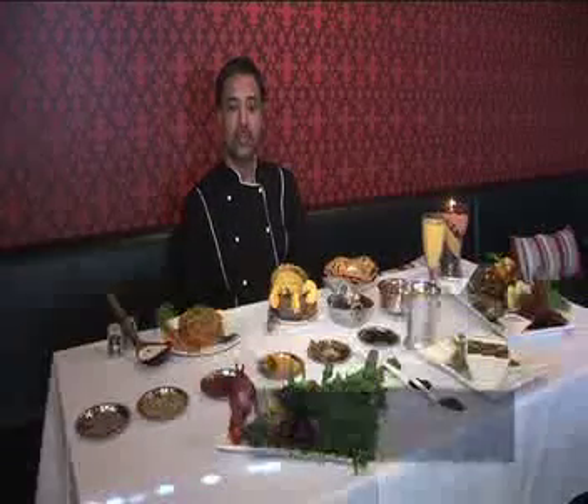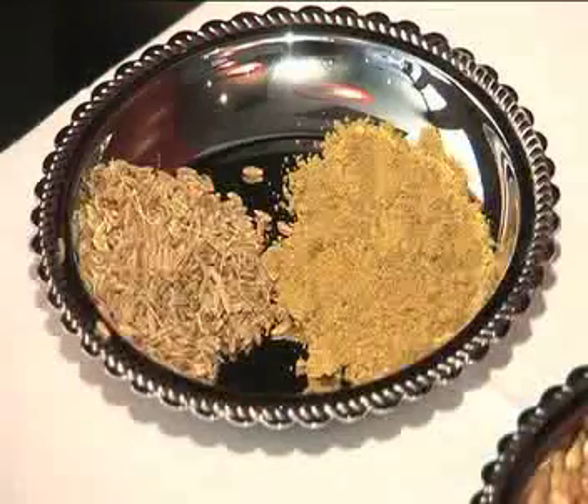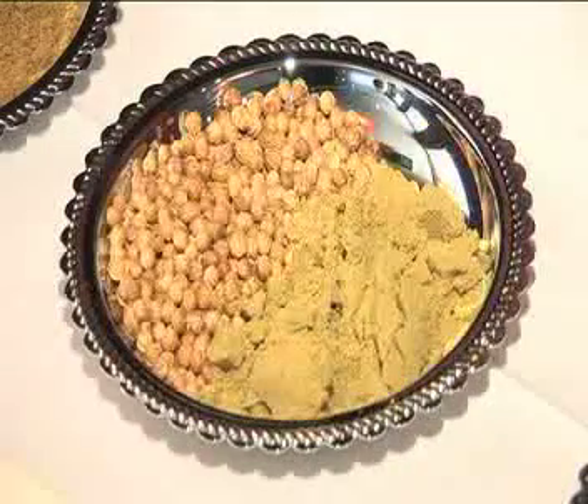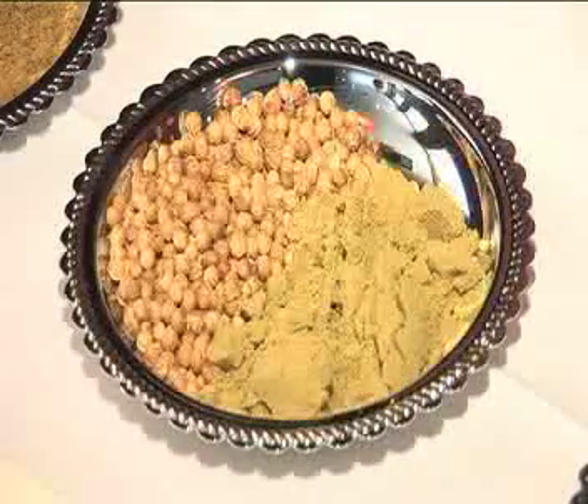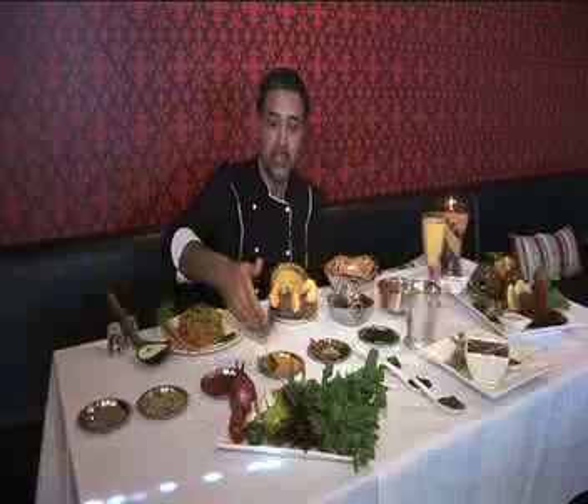Here at Ravi's Cumin we try and concentrate on typical North Indian cuisine the way it's cooked at home. The basic ingredients we use are the cumin seeds like we have them here, the coriander seeds, the coriander powder, red chillies, and the haldi powder which is turmeric.